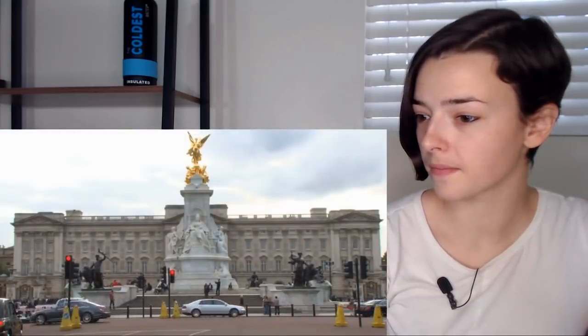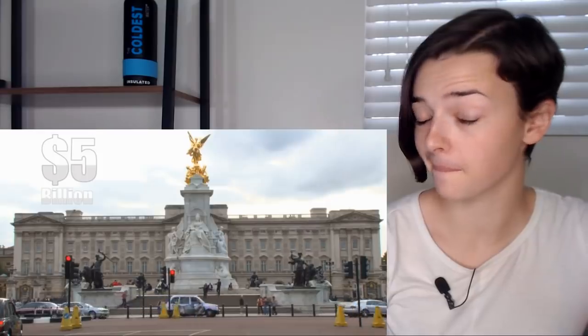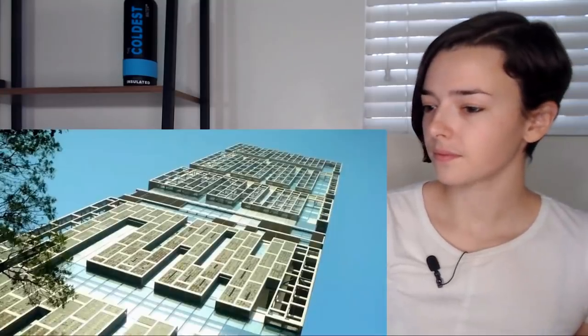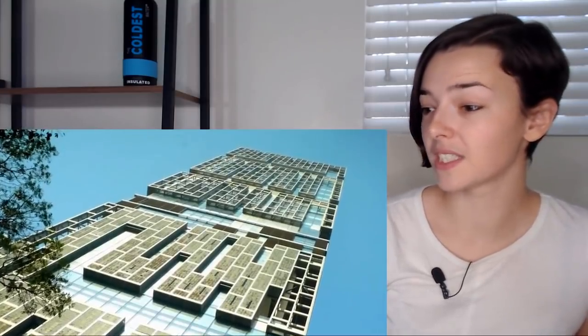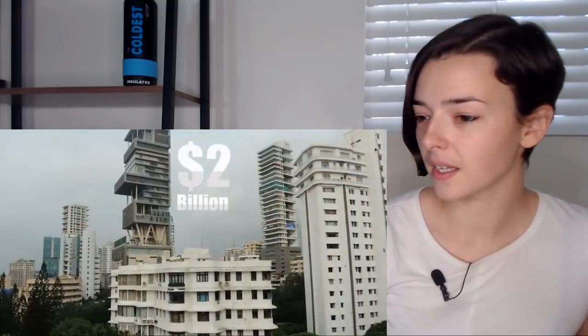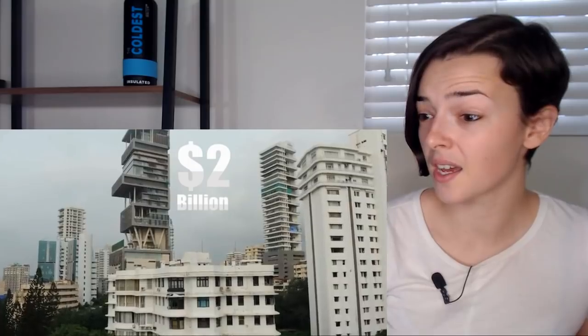In technical terms, the home is the second most expensive residential property in the world, considering Buckingham Palace is worth around 5 billion US dollars. However, Buckingham Palace is considered a crown property, whereas Antilia is a private residence — the most expensive private residential property at that, with some pricing estimates as high as 2 billion dollars.